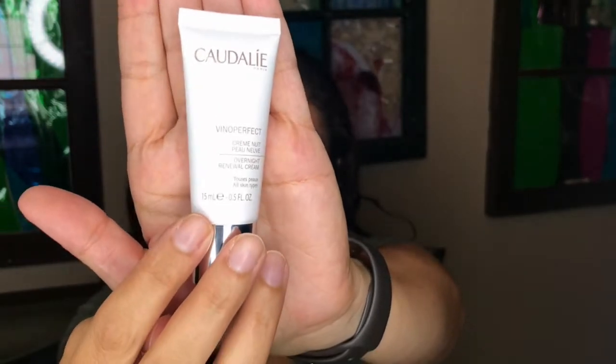The other product I finished is IT Cosmetics Confidence in a Cream — it's gone! A little bittersweet; I really enjoyed it. It was my favorite nighttime moisturizer, very hydrating — I'd wake up with really plumped skin. I'm replacing it with the Caudalie Vinoperfect Overnight Renewal Cream. I got this in a set when I purchased the Vinoperfect Serum, and it came with this and a glycolic acid essence. I'm looking forward to using it especially since I'm already using that serum.